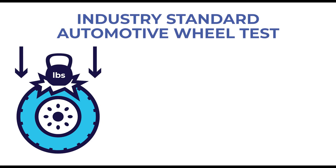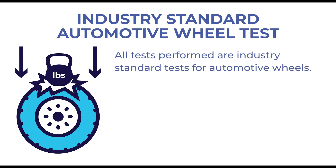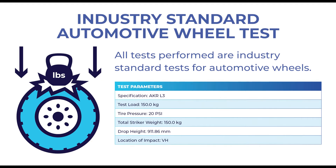Watch as we demonstrate the results of the AKR L3 test parameter. AKR L3 specifies that a 330 lb weight must be dropped from a height of 912 mm, simulating a real-world hazard.